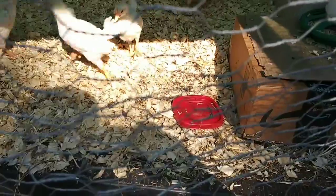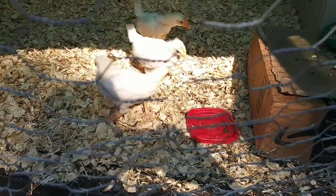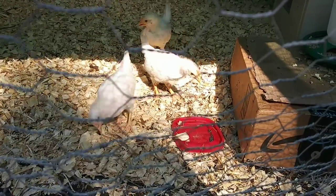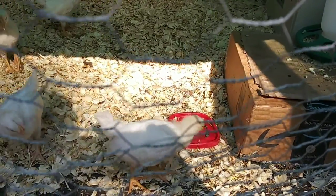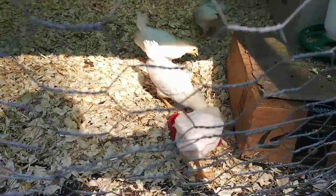There we go. That's better. They love those squash bugs — they sure do. Those are baby squash bugs. Let's see if they'll get the caterpillars. They went for the squash bugs first. They really like them.